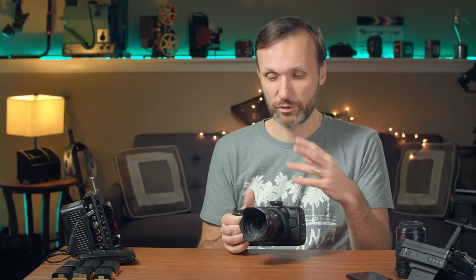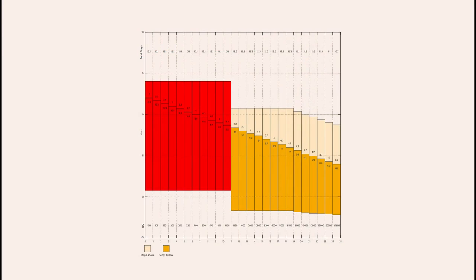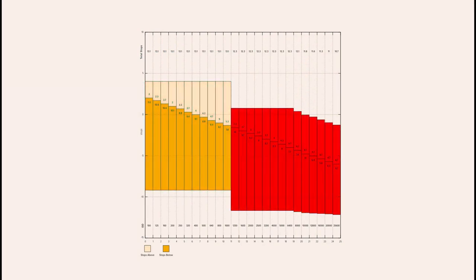A really cool feature is the dual ISO. The circuitry reads out information from the sensor at two different settings. The first base ISO is 400 — that's your neutral look. Going above ISO 400 up to ISO 1000 just adds gain. Once you go above ISO 1000, starting at ISO 1250, it automatically switches to the second base ISO of 3200, decreasing the gain. Even at ISO 10,000 I find it perfectly clean — usable in a professional application.